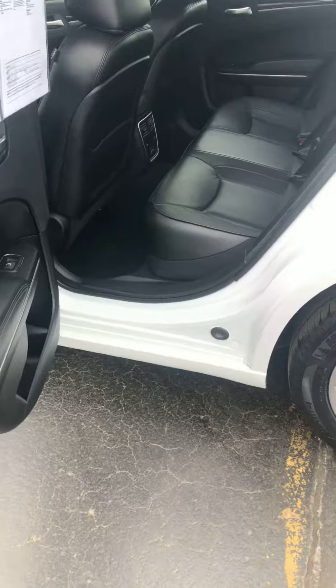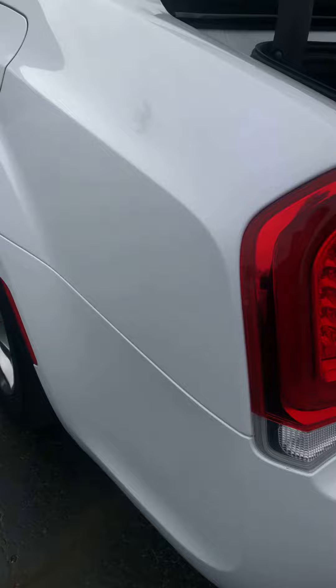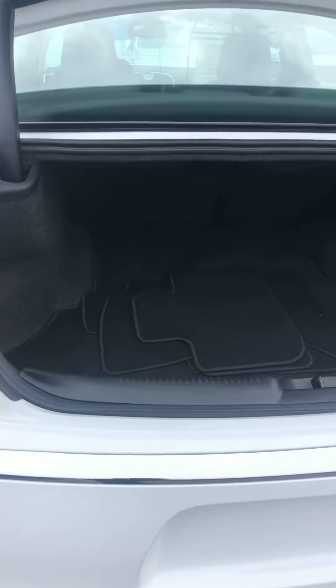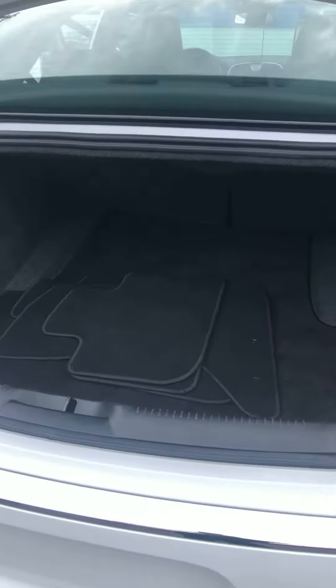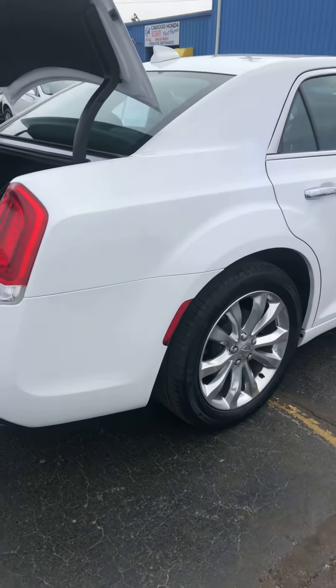It's a Chrysler 300 Limited. It has a nice big trunk. It also has premium sound and keyless entry.